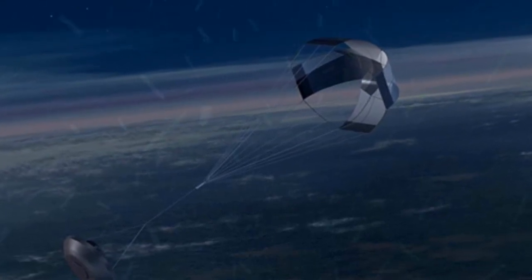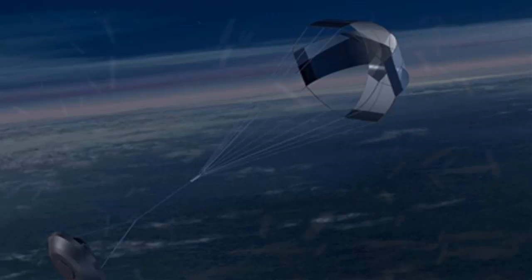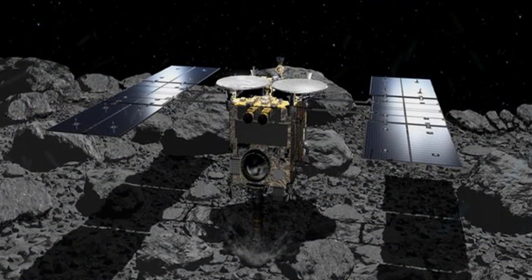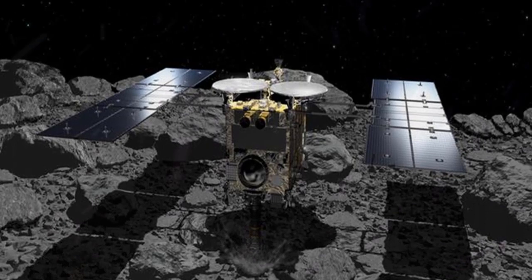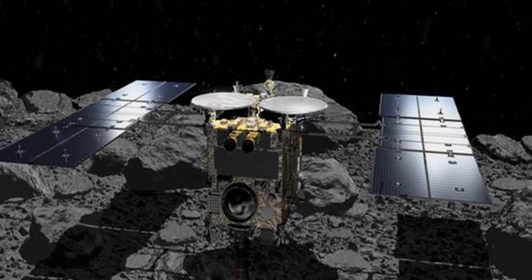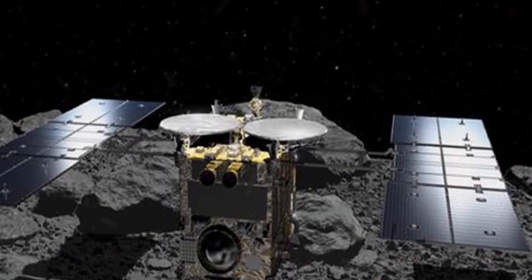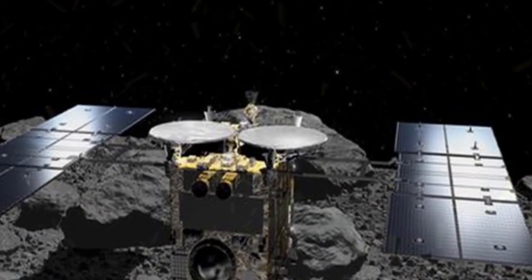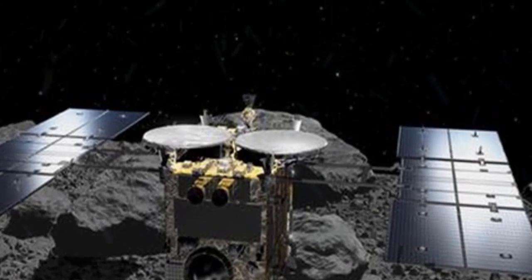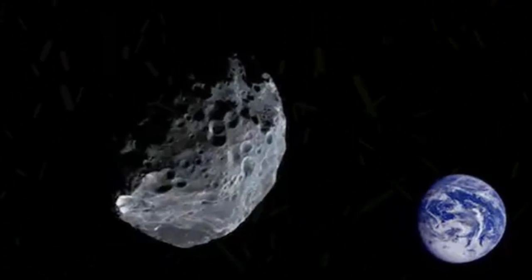Mission manager Yoshikawa said 0.1 gram of the dust would be enough to carry out all planned research. For Hayabusa2, it's not the end of the mission it started in 2014. It is now heading to a small asteroid called 1998 KY26 on a journey slated to take 10 years one way, for possible research including finding ways to prevent meteorites from hitting Earth. So far, its mission has been fully successful.